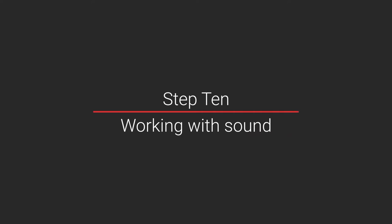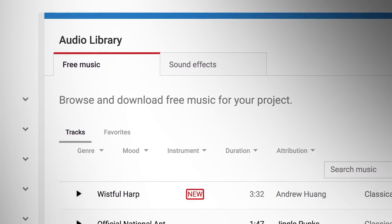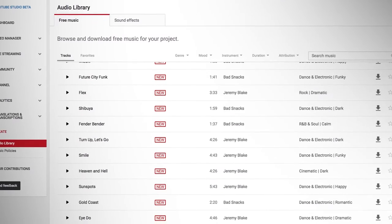Step ten: working with sound. This is all about the importance of sound. Audiences usually don't mind bad lighting, but they can't stand watching a video where they can't hear what's going on. So record your sound well. Music is also very important — it sets the tone for your content. One of the best places to find great music is the YouTube audio library, where all the tracks are free to use without issues.